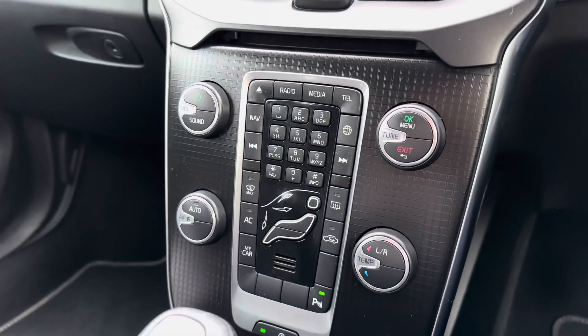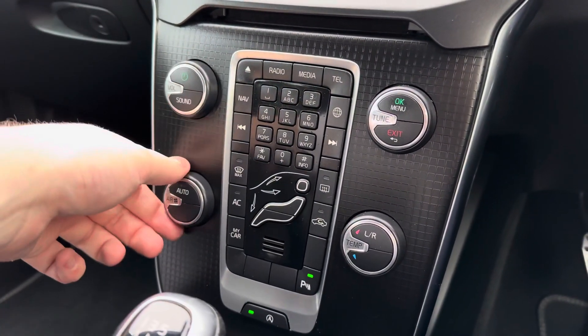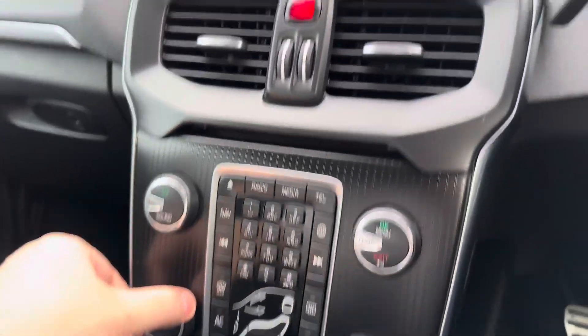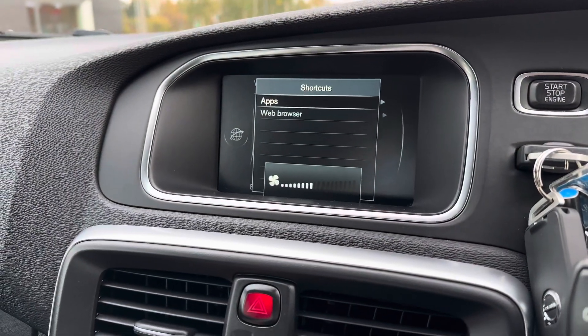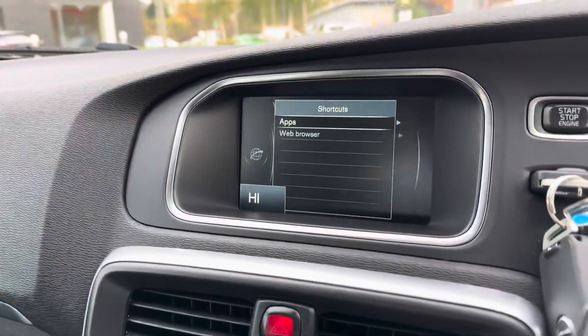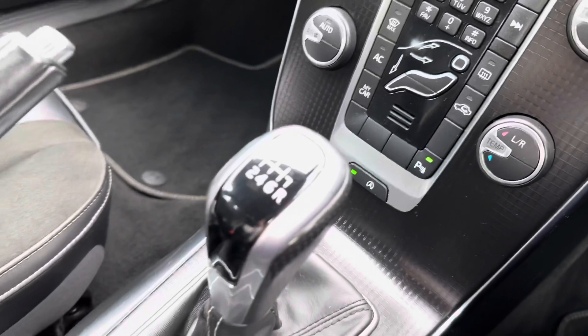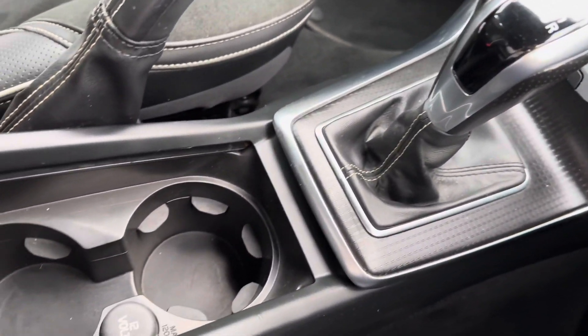As we move down you've got really simple dials to understand — volume controls at your top left, top right you've got the tune for your radio, at the bottom left you've got your fan speed which does show up on that screen for easy viewing, and on the right hand side you've got your temperature dial. Through the centre console you've got your two cup holders, your manual transmission, and your handbrake.